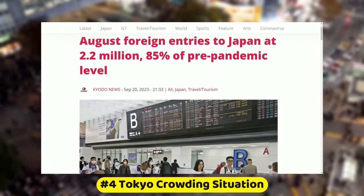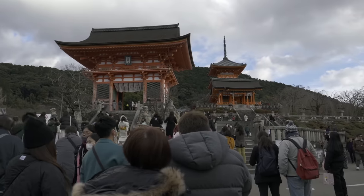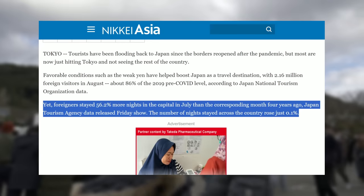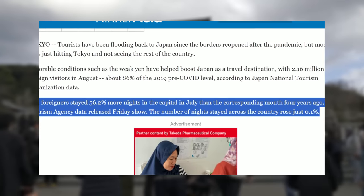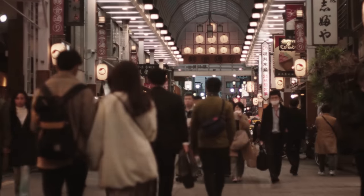Booking your hotel well in advance is also a smart move. According to Kyodo News, tourists have returned to Tokyo in droves, with Japan's visitor count reaching 85% of pre-pandemic levels. And according to Nikkei Asia, even though overall tourism hasn't hit pre-pandemic levels yet, booking rates and hotel stays for Tokyo have certainly surpassed those levels — with 56.2% more tourists staying in Tokyo than before the pandemic struck. Meanwhile, other cities don't come anywhere close to Tokyo's numbers.